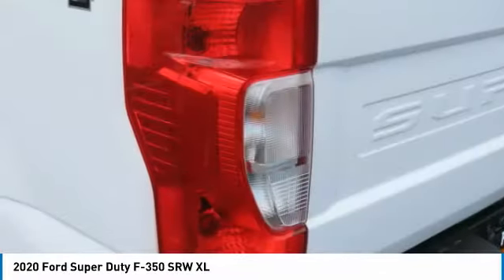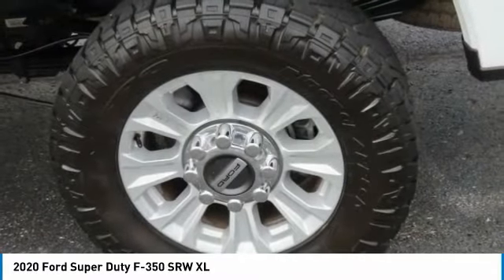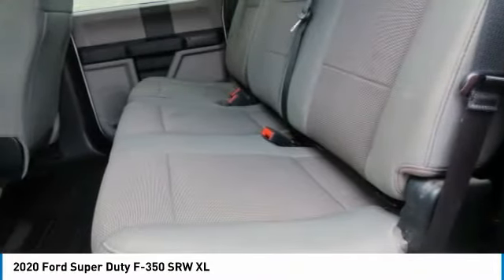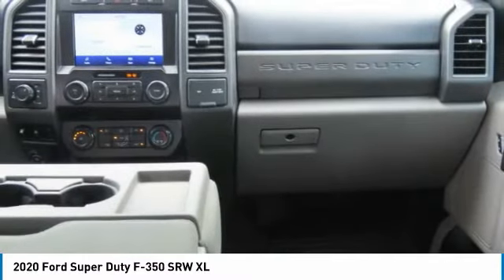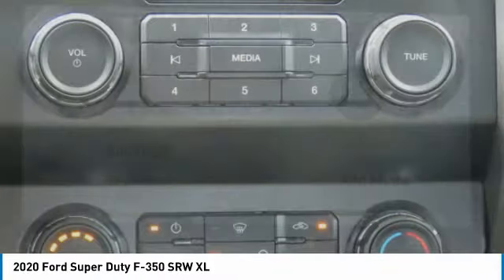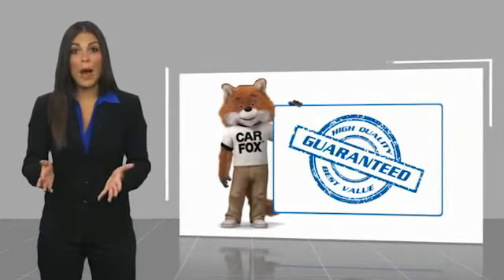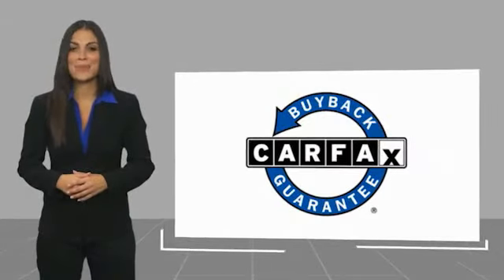Come see the car for yourself. This is a one-owner vehicle with a Carfax Vehicle History Report. Be sure to find a complimentary copy of this report online or contact the dealership. This vehicle qualifies for the Carfax Buy-Back Guarantee.